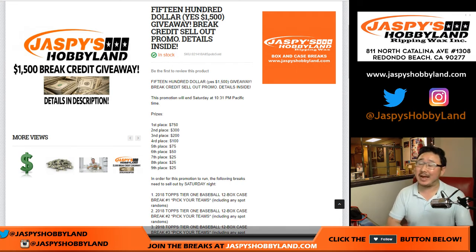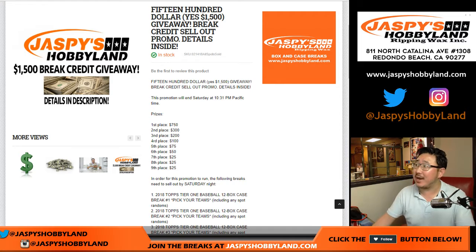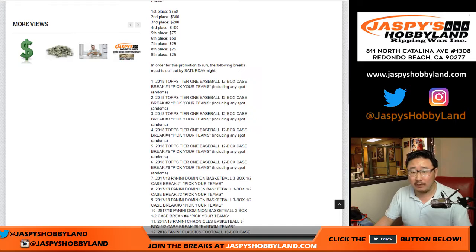Hi everyone. Happy Saturday night. Listen, we did it. We're going to give away $1,500 of break credit because with plenty of time left, we sold out all of these breaks.